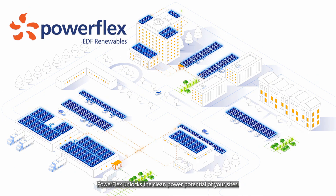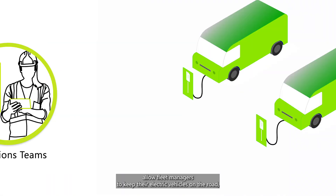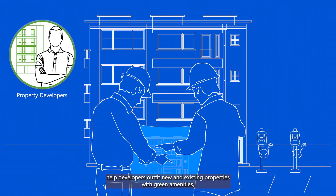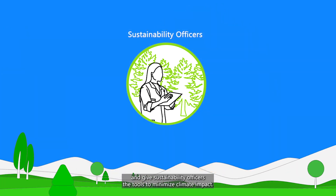PowerFlex unlocks the clean power potential of your sites. We reduce energy costs for operations teams, allow fleet managers to keep their electric vehicles on the road, help developers outfit new and existing properties with green amenities, and give sustainability officers the tools to minimize climate impact.